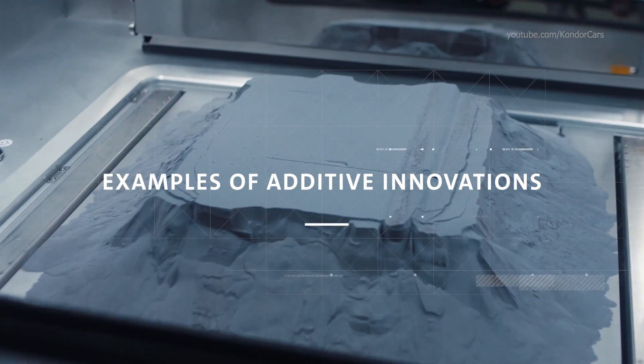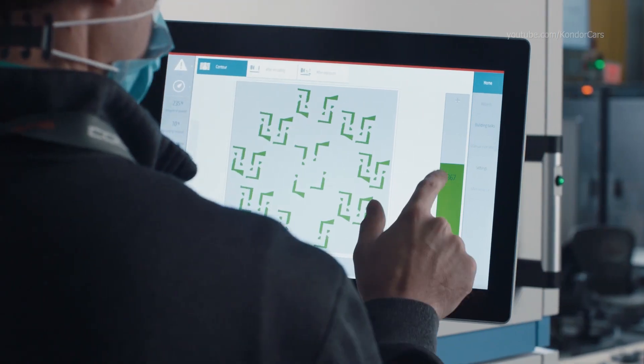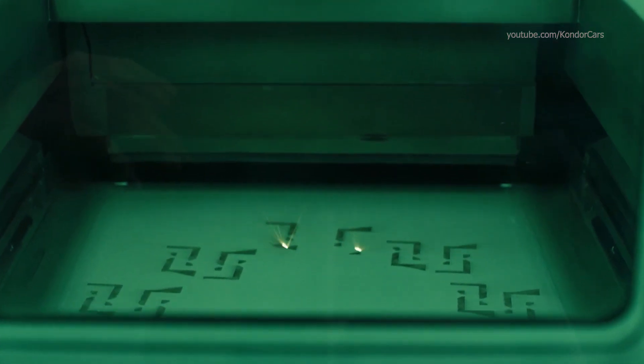Traditionally, when we're making pre-production vehicles or prototype parts, it's very long lead times. Tooling is very expensive, and so 3D printing allows us to achieve the same goals, do that faster, and do it cheaper.